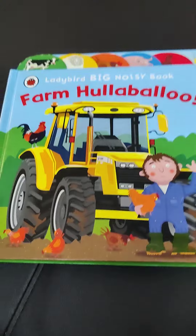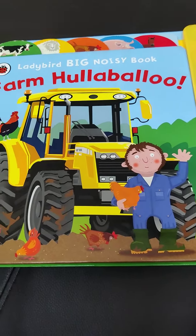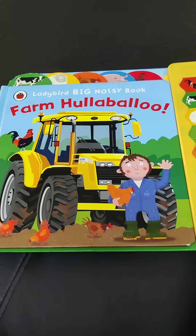Here you can see there are different animal sounds that the child can press. There are small buttons which might be a little difficult for very small children to press. So let's just take a look inside.